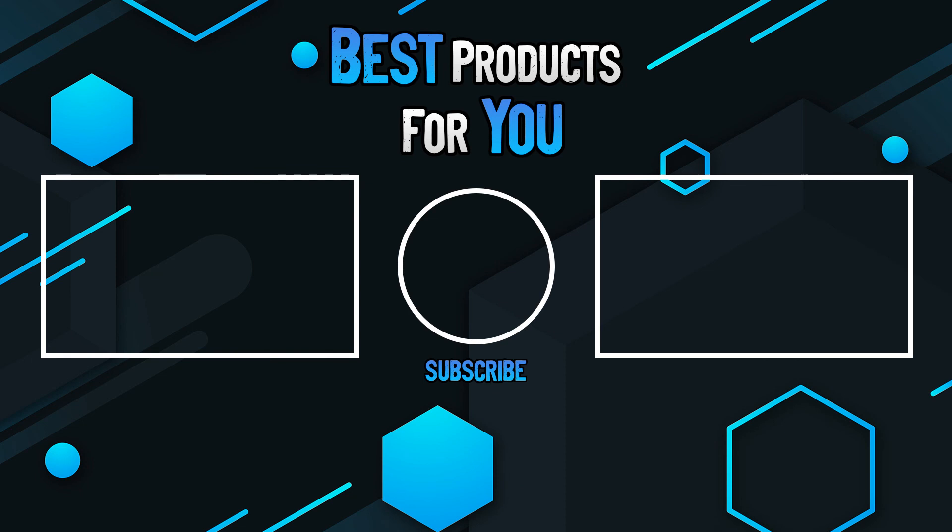Thanks for watching this video. Please leave a like if this helped you out and if you have any questions please leave them in the comments below. Subscribe for more content and I hope to see you next time.